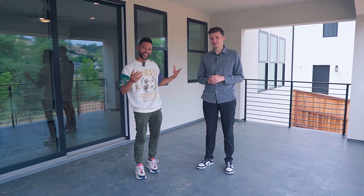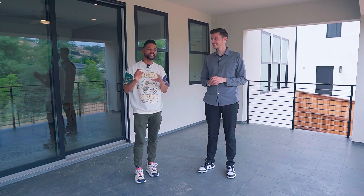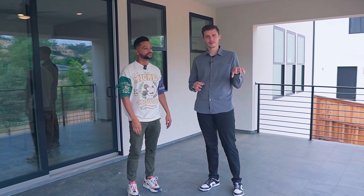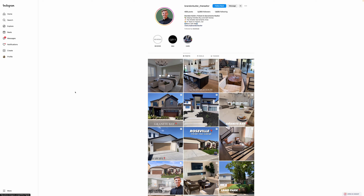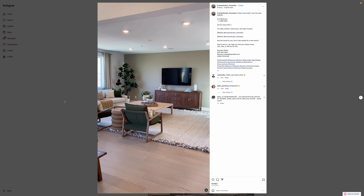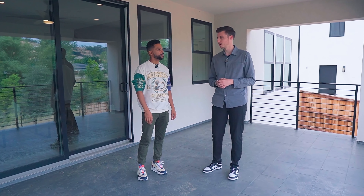I hope you enjoyed this video. If you did, make sure you hit the like button and subscribe to the channel. For those of you that are interested in buying a property out here, Brandon can help — he goes anywhere from Sacramento to the Bay Area. You can find him on Instagram: brandonbutler__therealtor. He posts house tours and educational content there — feel free to DM him, and his number's on there as well. If you guys want to see more properties like this or in different price ranges, let us know and Brandon will take us to those properties so you can get a lay of the land and an idea of where you want to move.